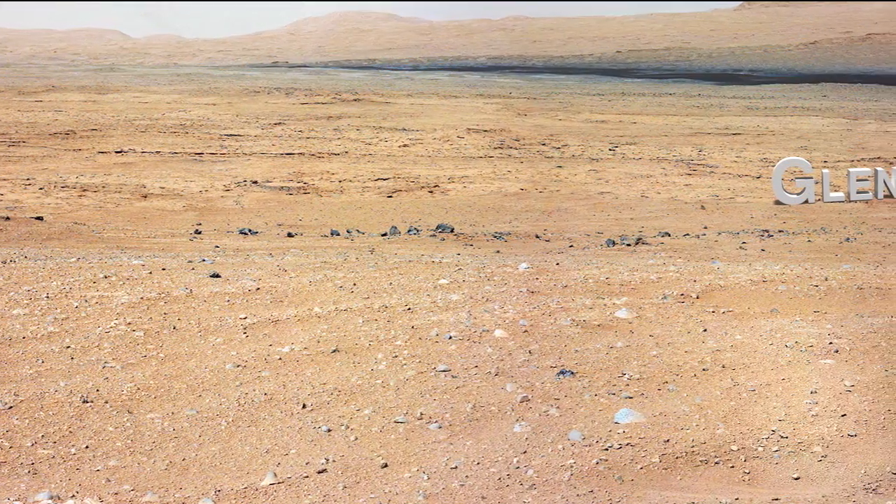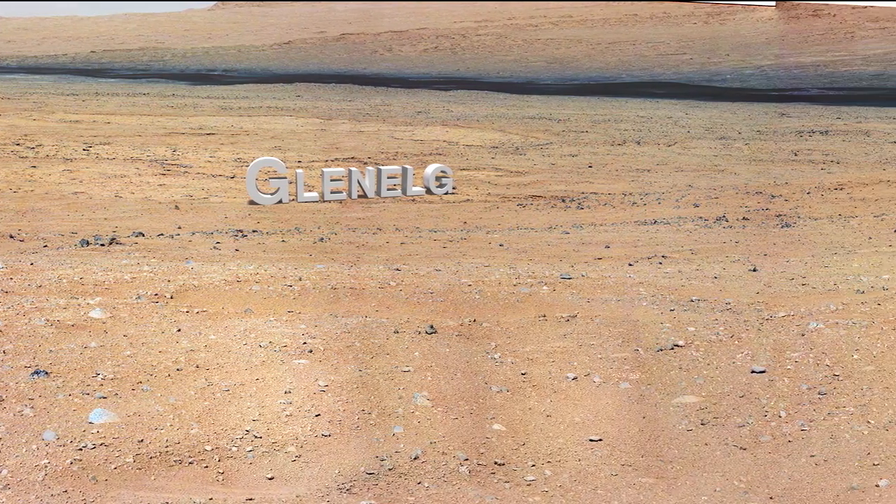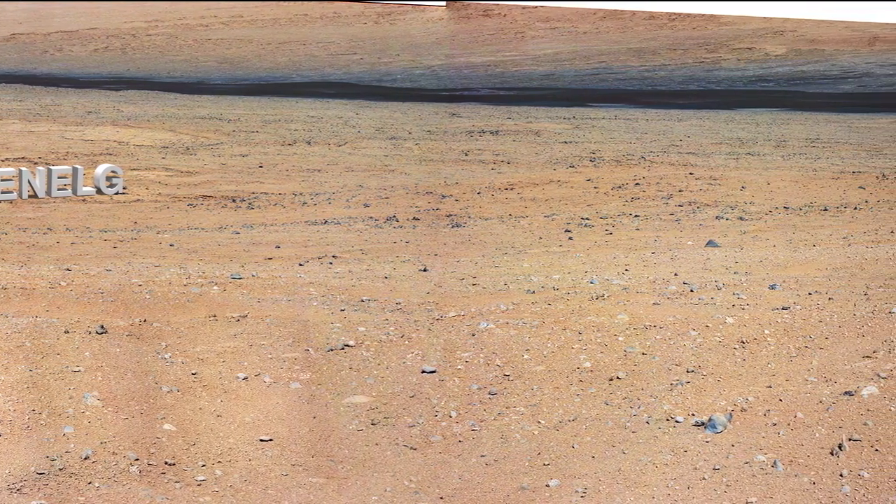Recently we completed a Mastcam panorama of a ridge, which will give us a great vantage point of the Glenelg target area.